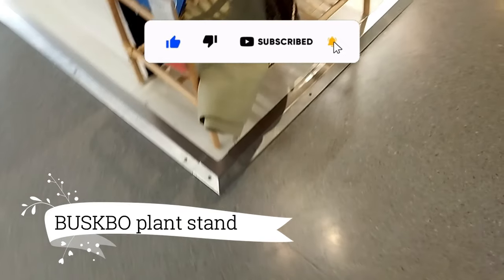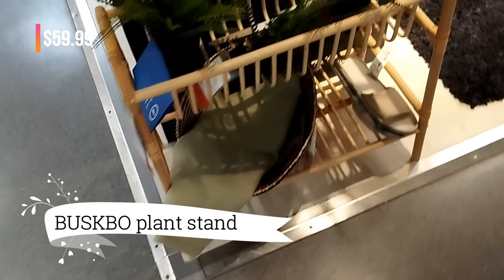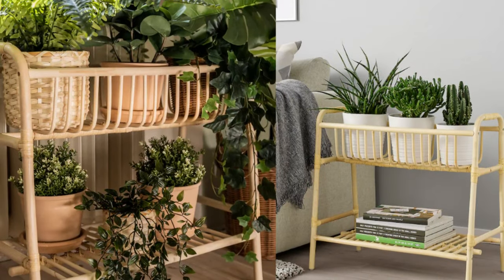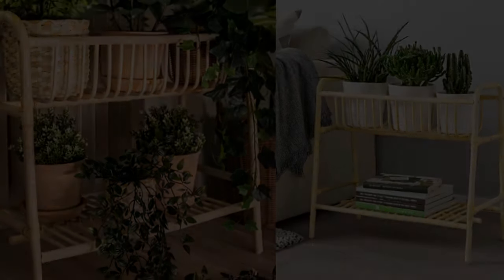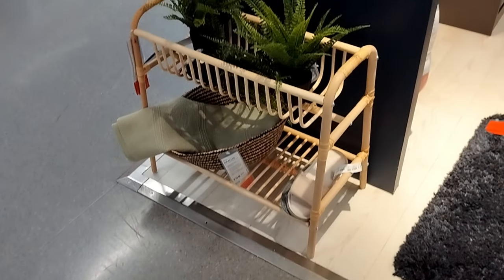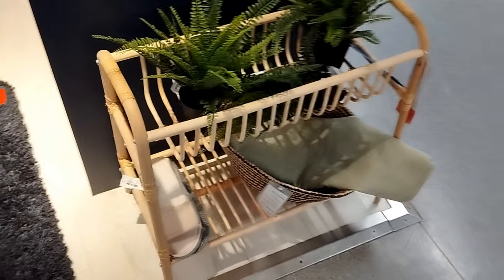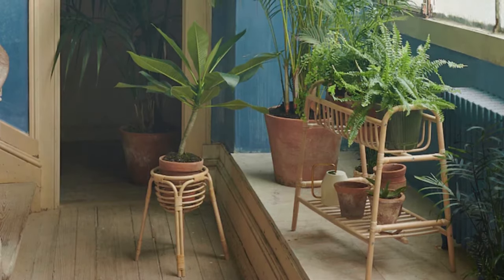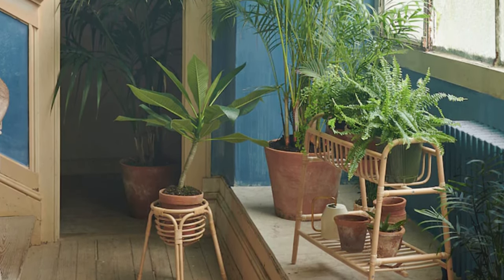What a delightful discovery at only $59.99. Feast your eyes on the exquisite Busco Plant Stand, a true work of art hand-woven from Rattan. Each piece is a testament to the uniqueness of natural materials. Its upper tier cradles your beloved plants, while the lower tier provides a charming spot for your cherished accessories.